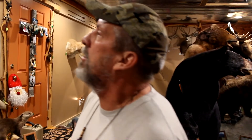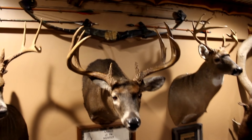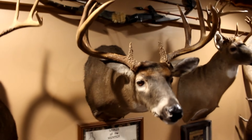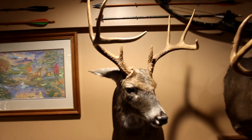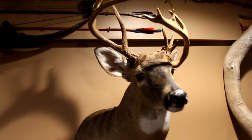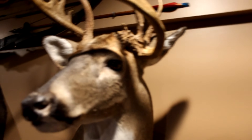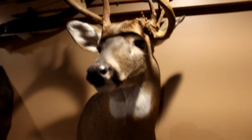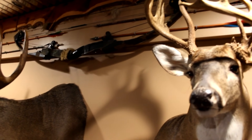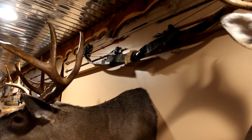These are my dad's biggest deer. The one in the middle was a Bankhead National Forest 130-something-inch 8-point, real pretty, wide, 19-inch spread. The one on the left is a Black Warrior 9-point, killed before he passed. The one on the right is a big 14-point, over 6 years old — he had sheds from the previous year from the Cahaba Wildlife Management Area. That bow in the middle is his first compound bow, a Bear Polar, one of the first compounds they came out with, and he killed several deer with it.